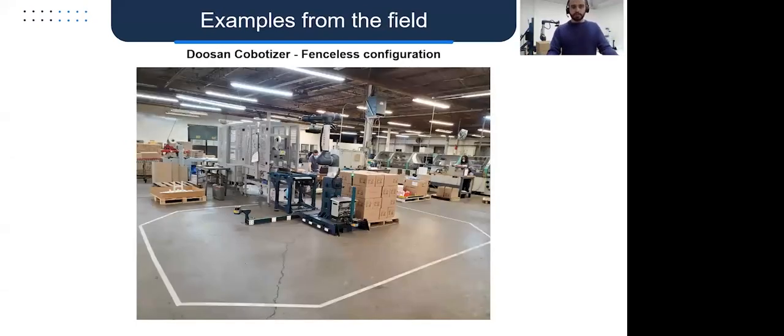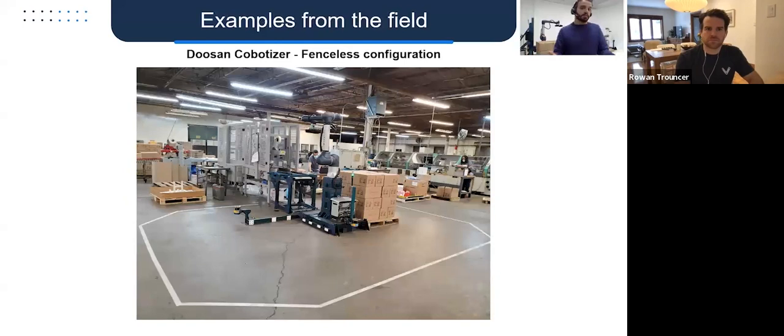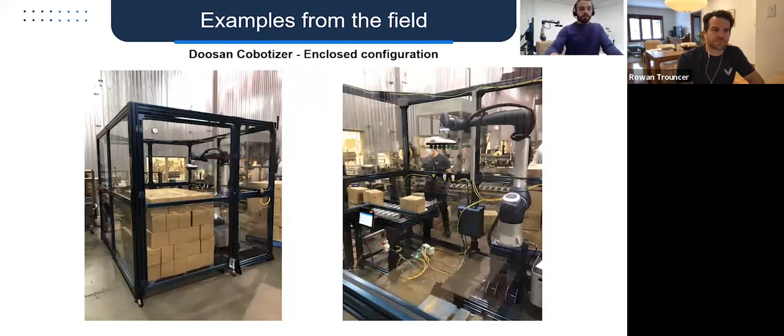A couple of examples from the field: here's a Doosan COBOT palletizer in a fenceless configuration — you can see tape on the floor the customer put down so operators are mindful of where the slowdown zone is. They can enter it with no problem; the system just slows down, and if they're mindful of it the system can keep moving at full speed. Here's an enclosed configuration using a Doosan COBOT with a full enclosure — the driver was a very tight footprint with forklifts going by in a warehouse-like environment, and the enclosed system was the only way to fit the available footprint.